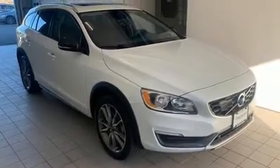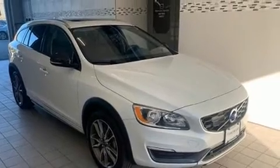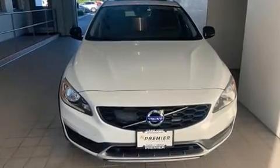Treat yourself to a test drive in the 2016 Volvo V60 Cross Country. This four-door, five-passenger wagon still has less than 45,000 miles.